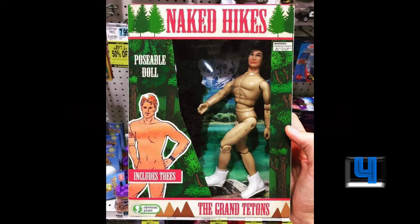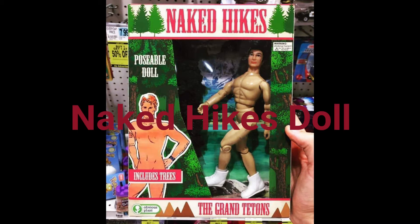June 21st is National Hike Naked Day, so why not commemorate the day with this Naked Hike's poseable doll? Trees included.